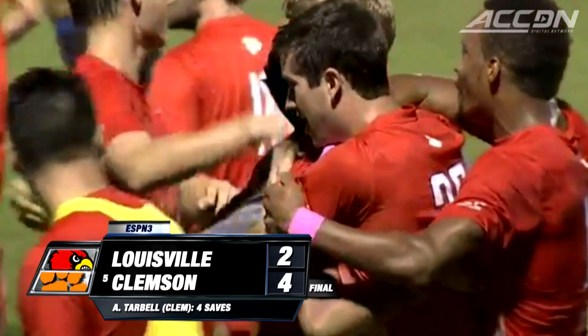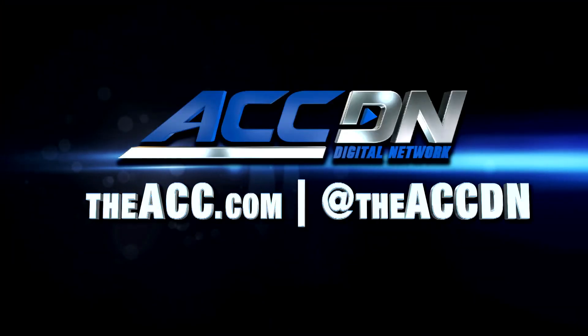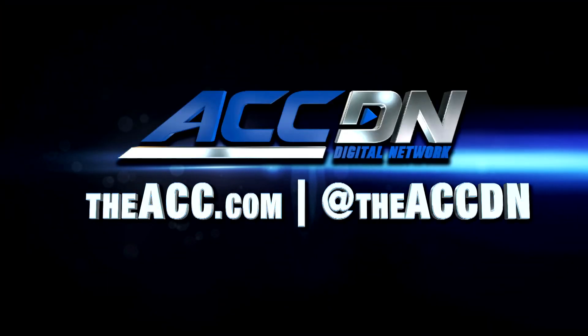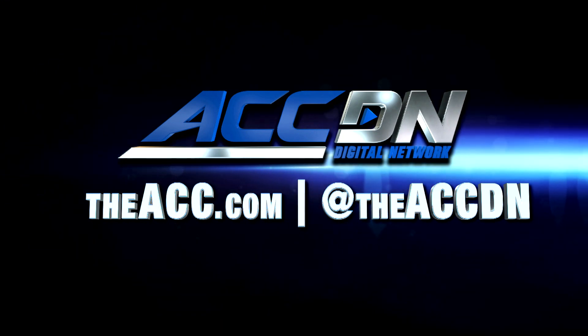Final score, 4-2. I'm Courtney Cox and you're watching the ACC Digital Network.